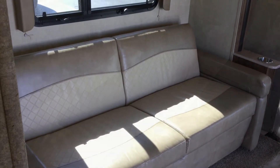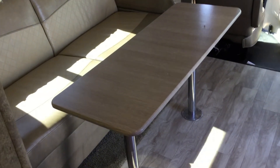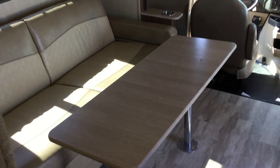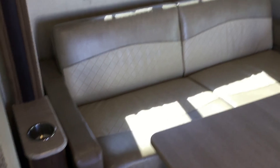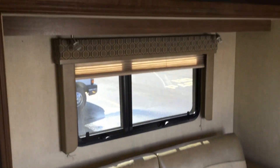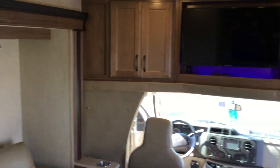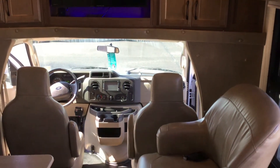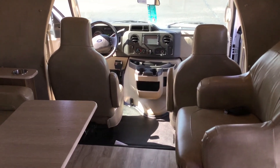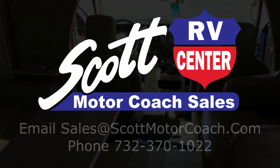There is your sofa, and here's the sofa with the table put in front of it to eat at — plenty of room on that table, and it stores right underneath the sofa. Thank you for watching.